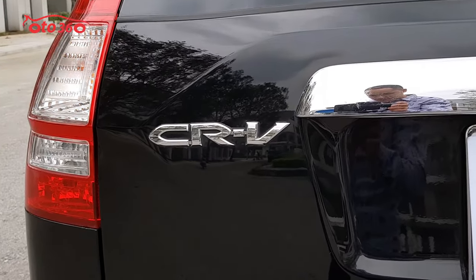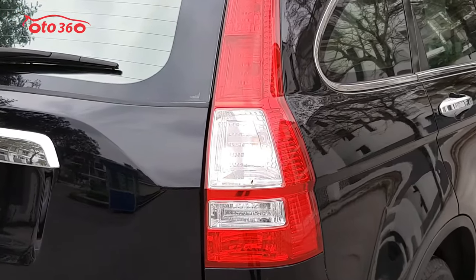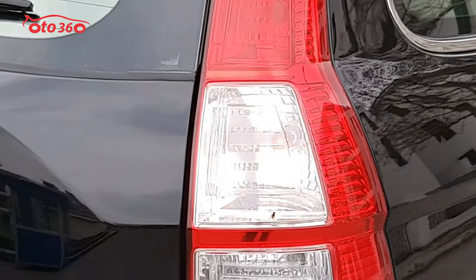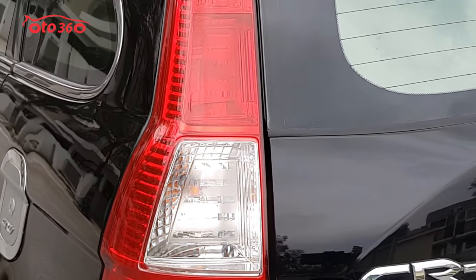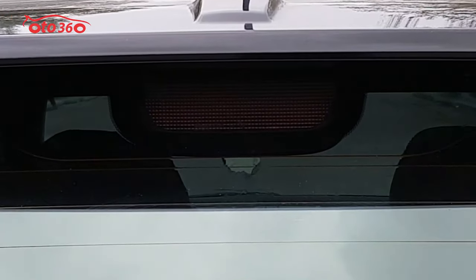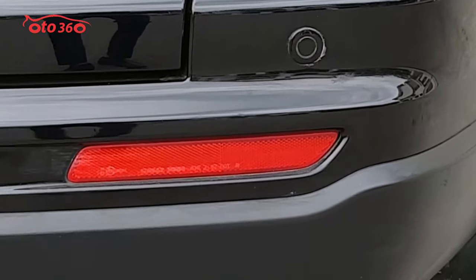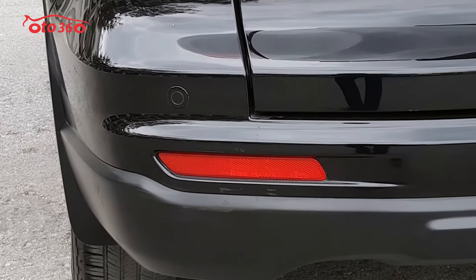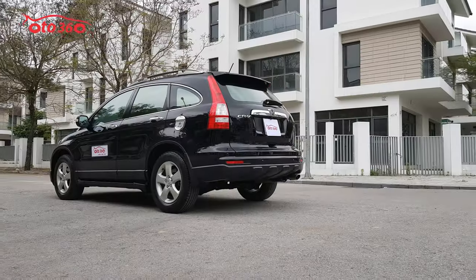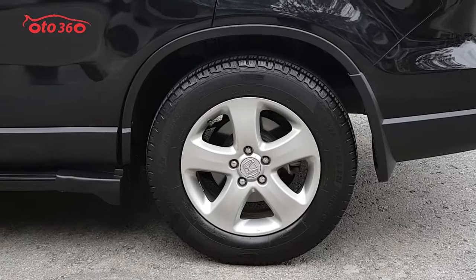Auto 360 xin kính chào toàn thể quý vị và các bạn. Rất vui được gặp lại quý vị và các bạn ở video ngày hôm nay. Ô tô 360 xin gửi đến quý vị và các bạn một mẫu xe nhập khẩu nguyên chiếc, đó chính là chiếc xe Honda CR-V, phiên bản 2.0, nhập khẩu nguyên chiếc.